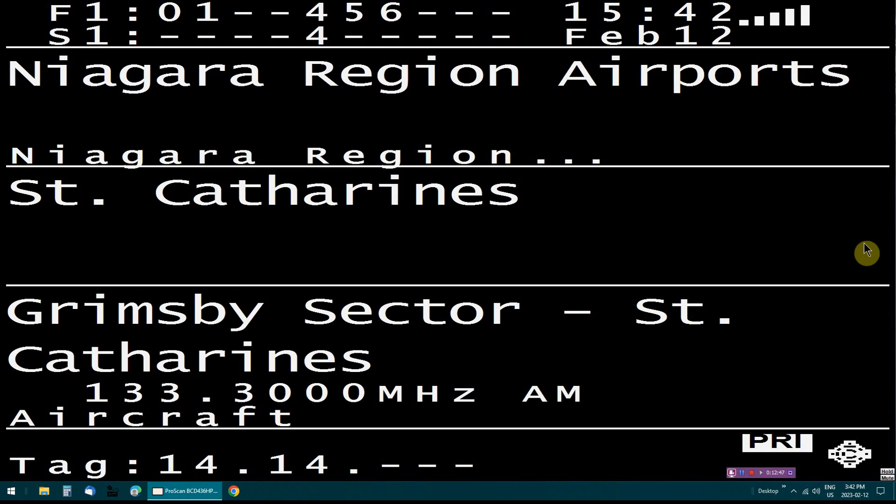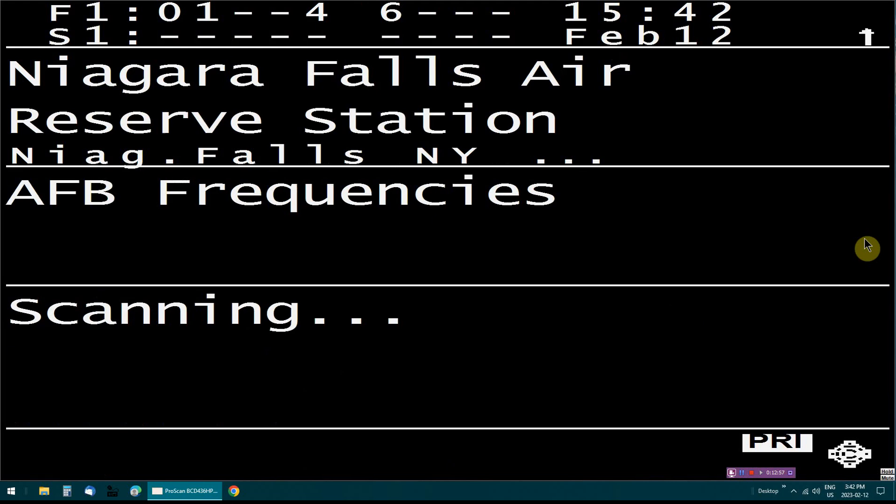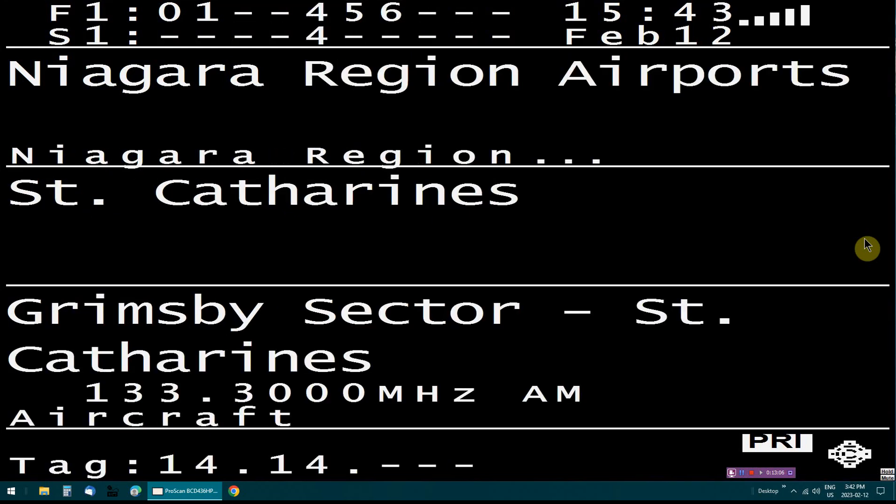ILS runway 15 — are you able to vector us after your look there for a little bit more of a cleaner approach after the localizer? Our performance numbers allow us for runway 15 right now, so that's the runway we're set up for and we would like to do the ILS for runway 15. The turn there for final is really tight on the computer here right now — we can do it, but vectors would just make it a whole lot more comfortable for the passengers.